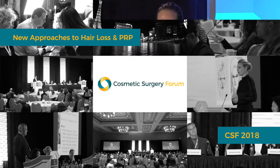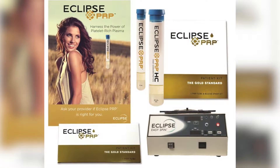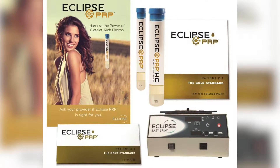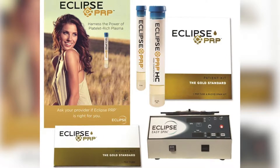I'd like to talk today about how to integrate PRP into your practice. There are a lot of systems out there to choose from. The one that we chose was the Eclipse system. I thought they had some of the best resources for people like myself who were looking to get started without a background in PRP, and they had all the marketing and materials so that we could get the information to our patients.